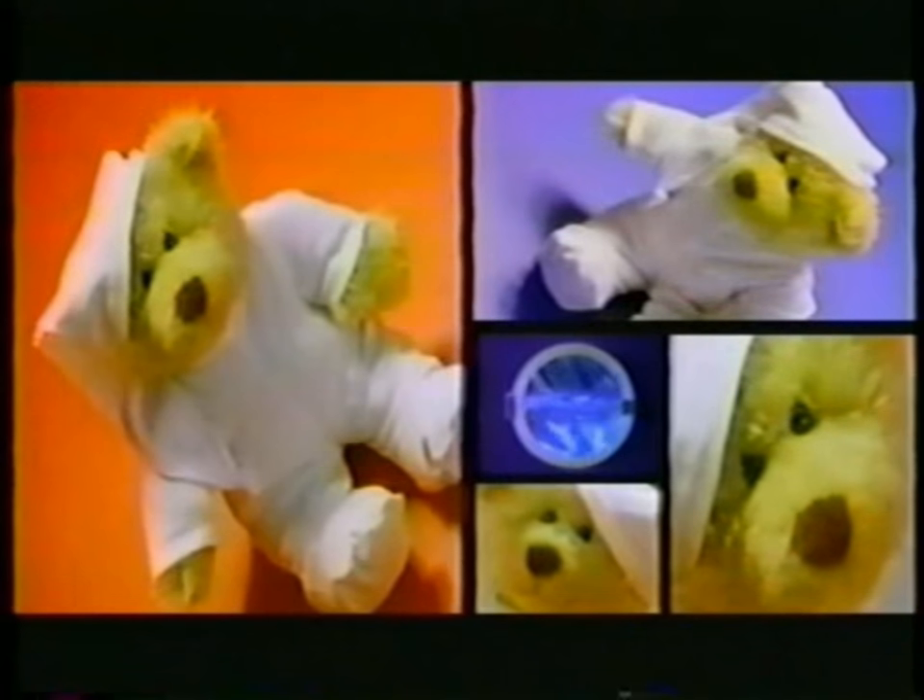Tie-dye Teddy, his clothes are so bright. Tie-dye Teddy, you can make them so bright. You tie them, you tie them — can you tie them? It's one of my favorite stocking stuffer ideas because it's $24.99, and it's so little — it fits in your purse and you can take it anywhere. It's a great, fun product.